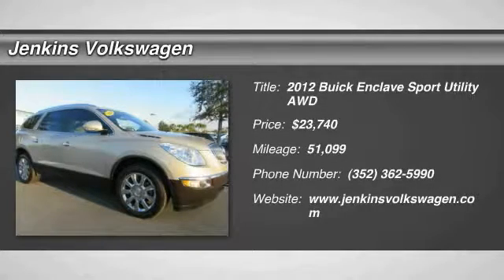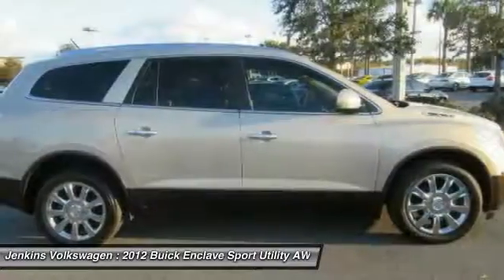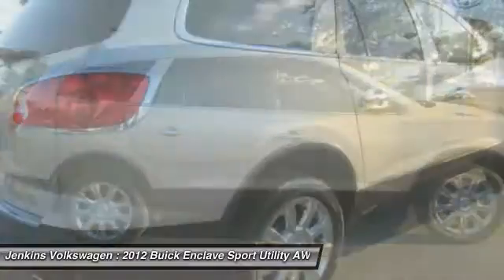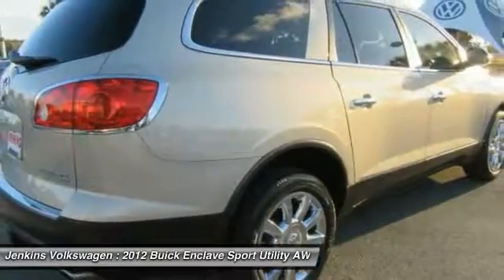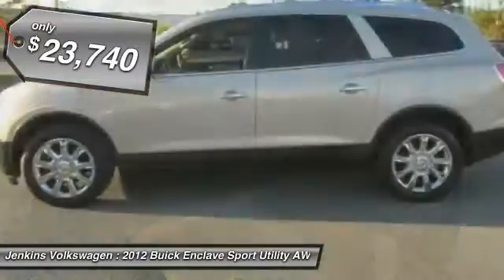2012 Enclave. The Enclave offers three rows of seats, standard, with seating for up to eight passengers. Not only is it roomy and stylish, but Buick really did its homework on this vehicle. They did not cut any corners and is priced below $25,000.